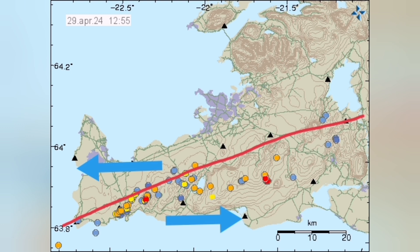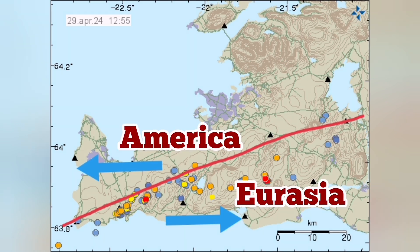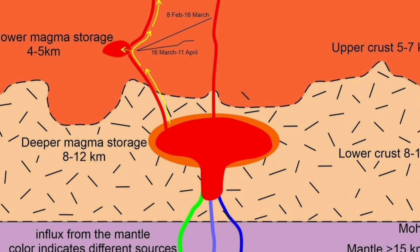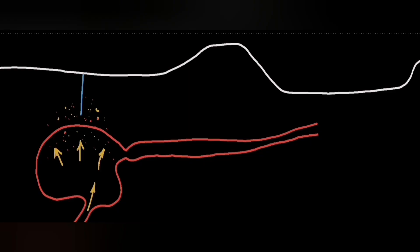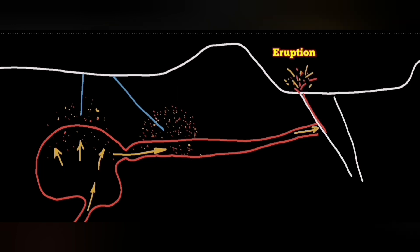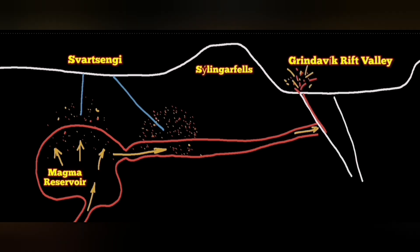This is the Eurasian plate pulling apart from the American plate, and the result is this Grindavík Rift Valley in the Svartsengi volcanic system. What we are seeing in those charts is that the magma is coming from a deeper source to a shallower source — that is the Svartsengi reservoir.